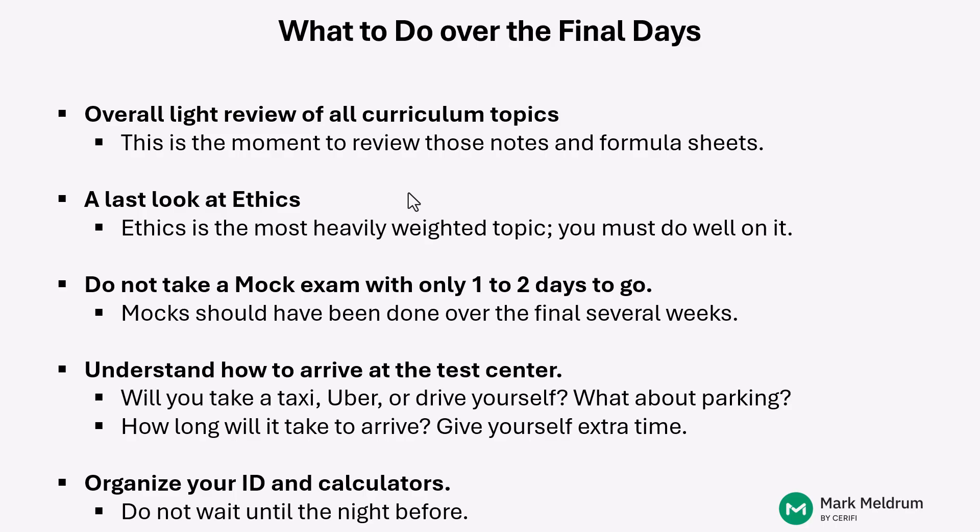If you have some time off from work and can really focus pretty much full time on CFA studies, then you could probably do a bit more than that. But over the final couple of days, it's really not that helpful to go and try to do more mocks. By that point, hopefully you've done a lot of them, gone through them carefully, and improved on your weaknesses. So here in the final couple of days, you should be trying to pull everything together — get those formulas in your head and make sure you're ready to apply them on the exam.